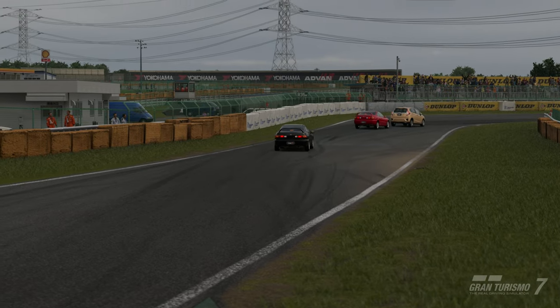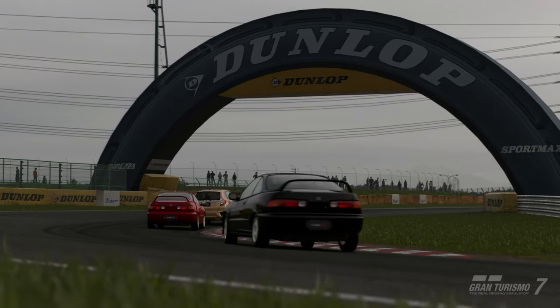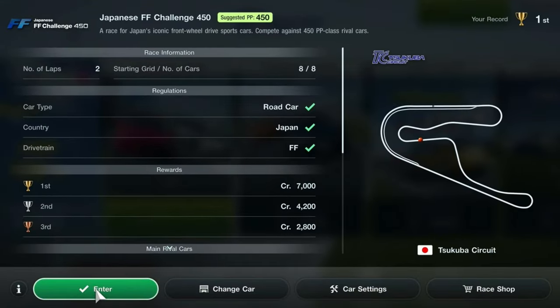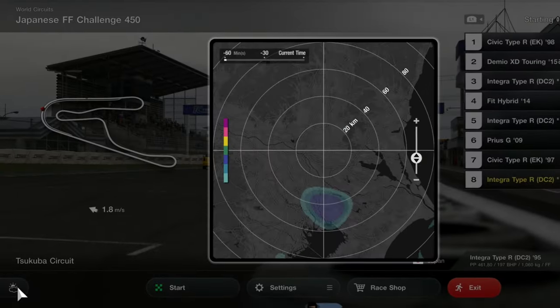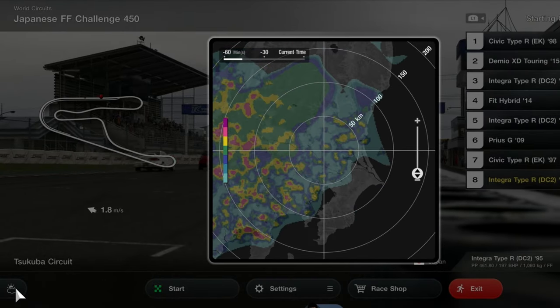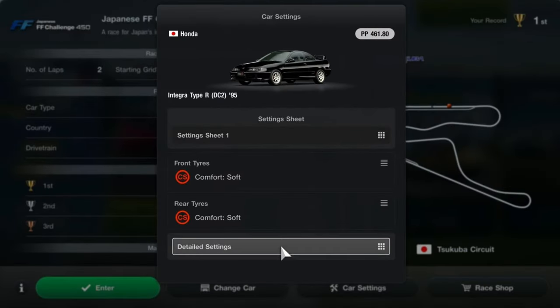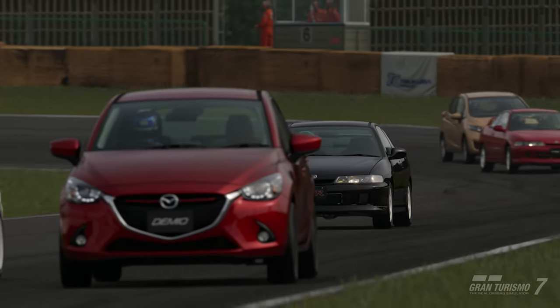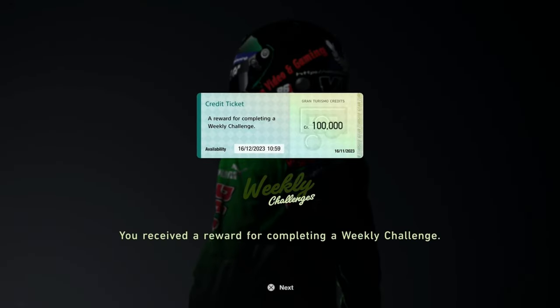The first race is the Japanese FF Challenge 450 at Superbar Circuit for 2 laps. It is a suggested 450pp race, so you can use anything you like as long as it's a Japanese road car and FF. There was possible rain on the radar for this race, but my race was dry. I used the Integra Type R DC2 95 with 461pp. This race unlocks the first of the rewards, which is a 100k ticket.